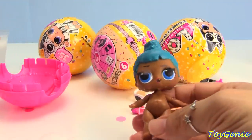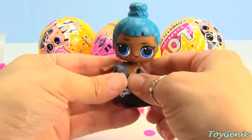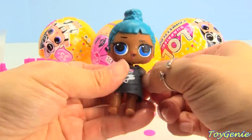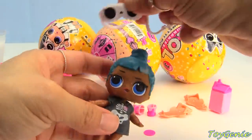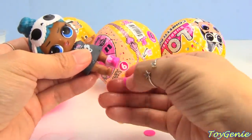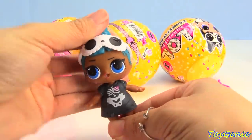Let's get her dressed up - Sleepy Bones! There she is in her little outfit. She has an eye mask - a cute eye mask - with her sock slippers, bunny sock slippers. So adorable!